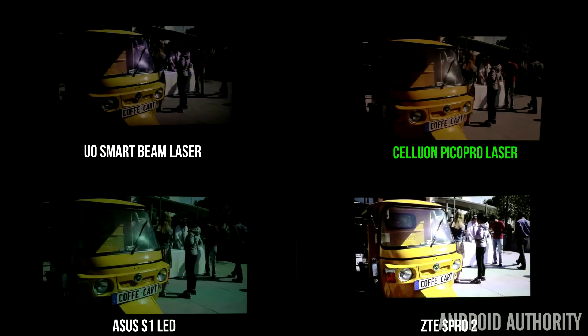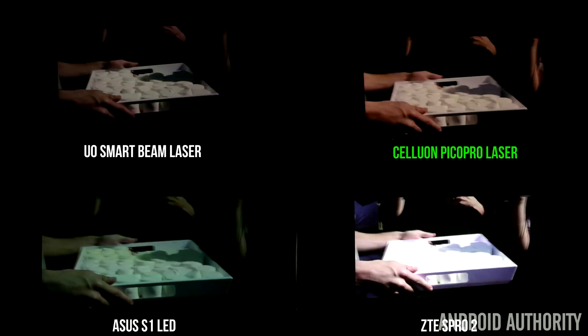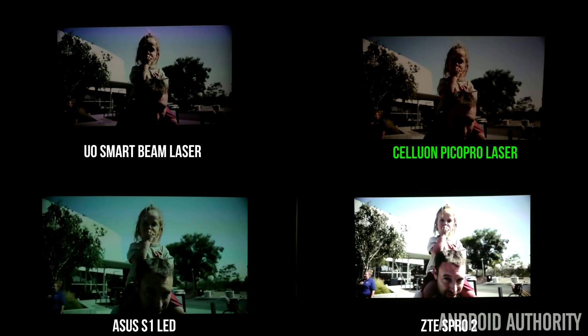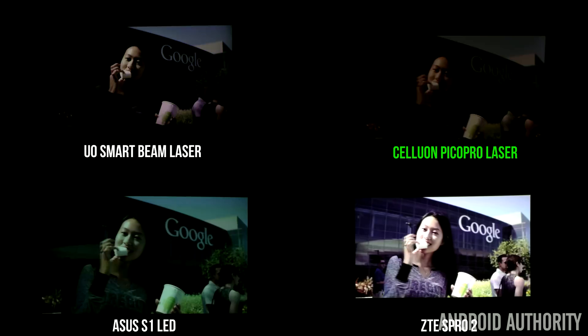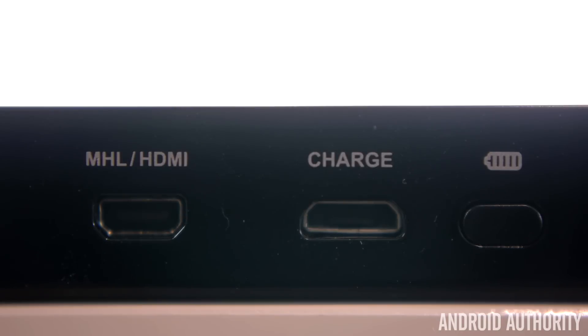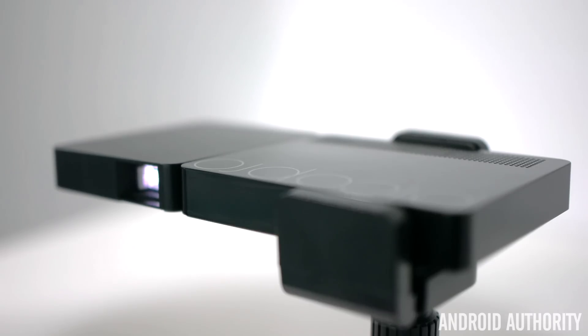The color temperature can be a little warm and lean more towards a purplish hue. By comparing it with other projectors, the purple hue is very apparent, but it doesn't take too much time to get used to. It supports the standard connectors, like the UO SmartBeam, with a mini HDMI port and Miracast or DLNA capabilities. Unfortunately, the speakers on the Pico Pro don't get too loud, but the sound quality is actually fantastic — the speakers offer the best sound quality over the other projectors by far.